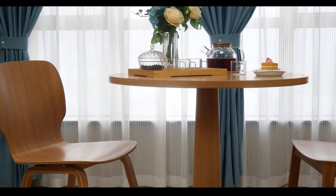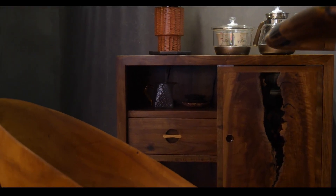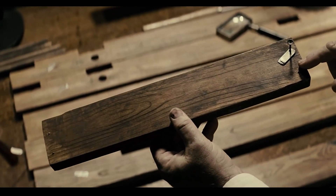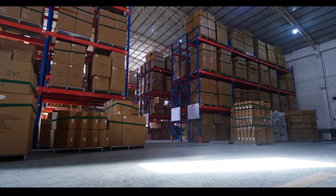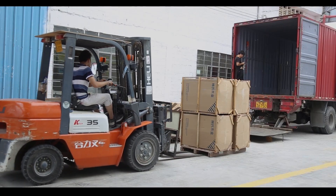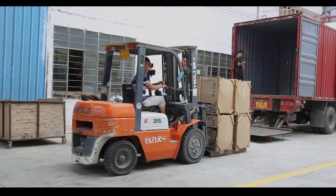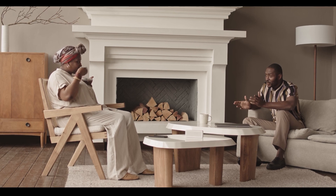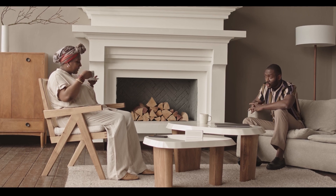In terms of style, wooden chairs can range from traditional to modern and can feature various details such as curved elements, tapered legs, or upholstered seats and backs. Overall, wooden chairs are a versatile and timeless choice for any space, combining durability, style, and functionality.